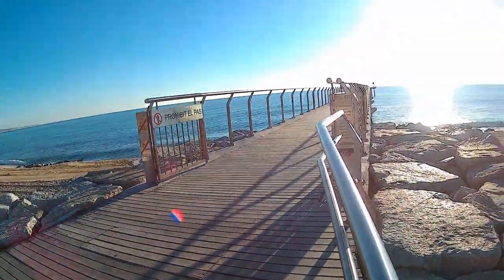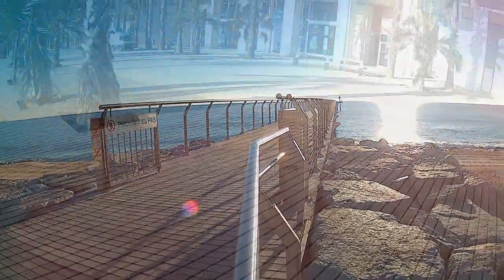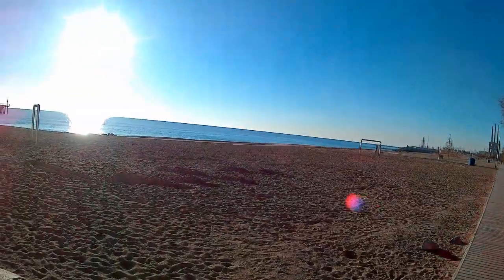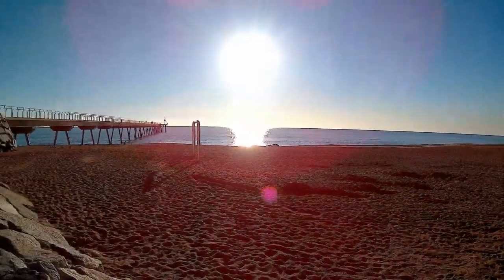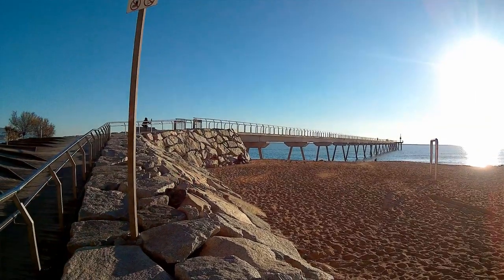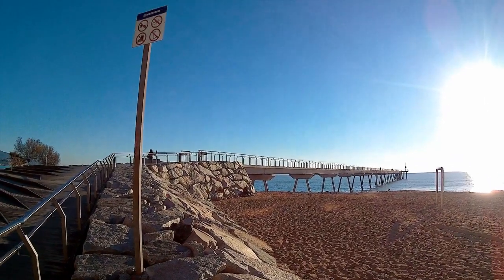And here is the bridge that offers a perfect sea view. You can take in both the coast and the sea from the bridge.